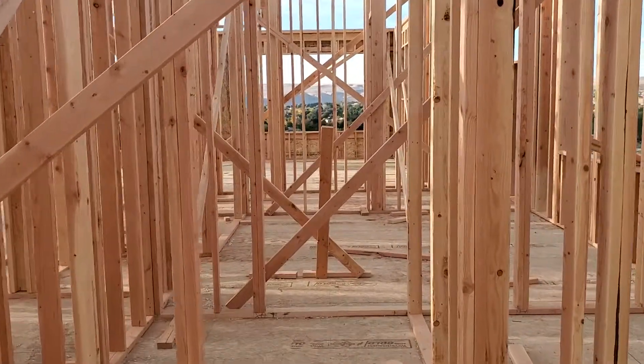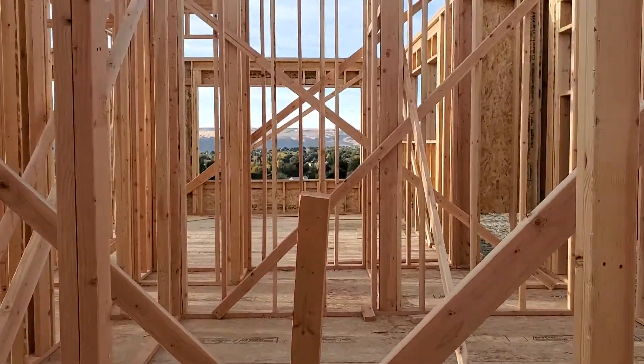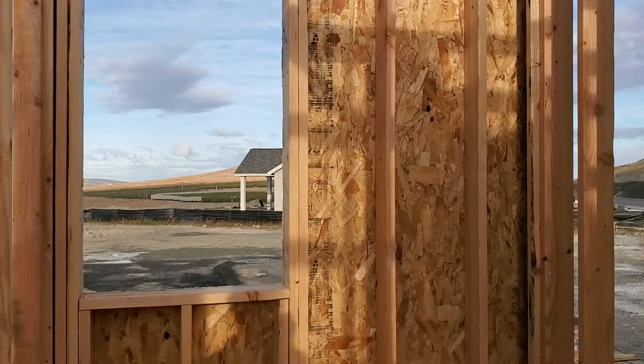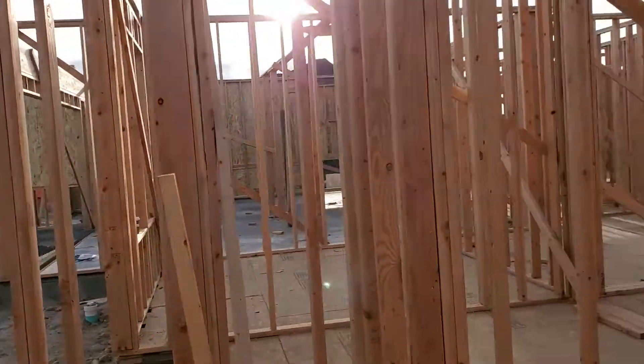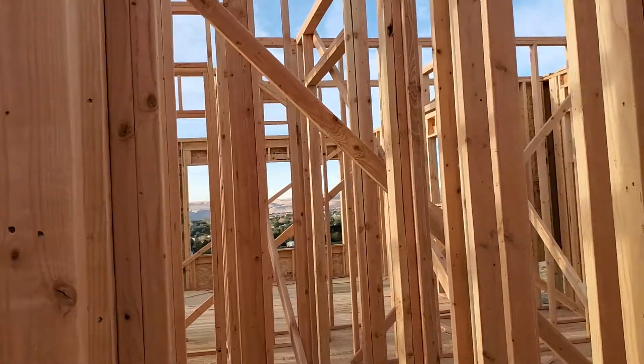Her window, and then the bathroom — it's a jack-and-jill, so it goes all the way through to both girls' bedrooms. And of course a big window and a shower with a bathtub. Pretty cool. Excited about the little processes that we're going through.